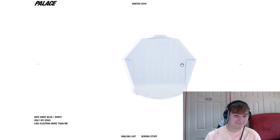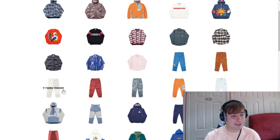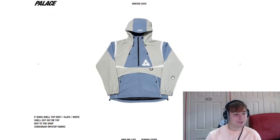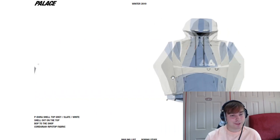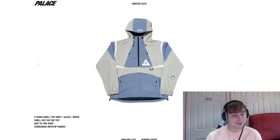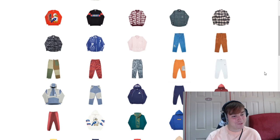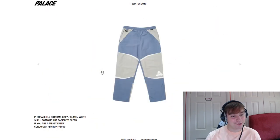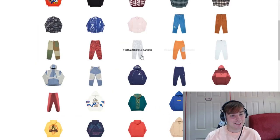We've got the ripe shirt, the quacked jean — again the quacked theme they're going with. We've got a load of joggers and things like that, we've got a P-Dura shell top — "shell out on the top, bop to the shop" — Cordura ripstop fabric. That looks clean, the colourway's a bit vivid but yeah it looks really clean for a piece. There are so many pieces that are really decent and they're just hitting the nail on the head completely. We haven't even got to the t-shirts or anything yet.